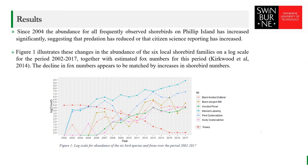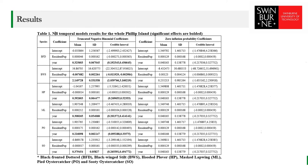Our results have shown that since 2004, the abundance for all frequently observed shorebirds on Phillip Island has increased significantly, suggesting that predation has reduced or that citizen science reporting has increased over the years. Figure 1 illustrates these changes in abundance for the six local shorebirds on a log scale for the period from 2002 to 2017, together with estimated fox numbers for this period. The decline in fox numbers appeared to be matched by increases in shorebird numbers. The effect of resident human population was found to be non-significant for five of the local shorebird species, and significantly negative only for banded stilt, suggesting that increased citizen science reporting is unlikely to be responsible for this change.